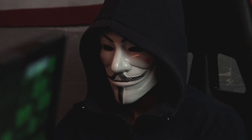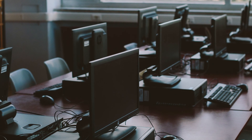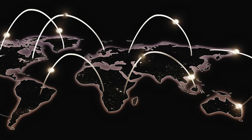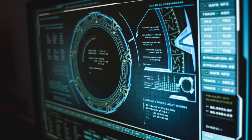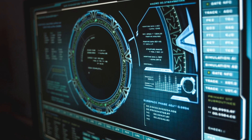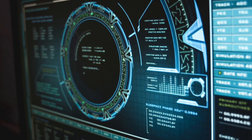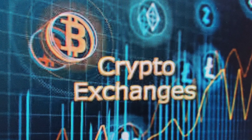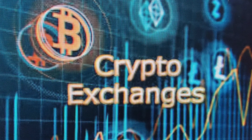If you want to corrupt a cryptocurrency network, you would have to hack more than half of the computers connected to the network at the same time, which makes it almost impossible for a network like Bitcoin that has millions of computers spread around the world. That said, some crypto networks have fewer computers processing transactions and are therefore more vulnerable to attack — the same applies to centralized services like crypto exchanges, where most crypto attacks have happened.